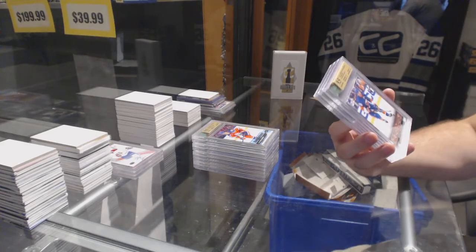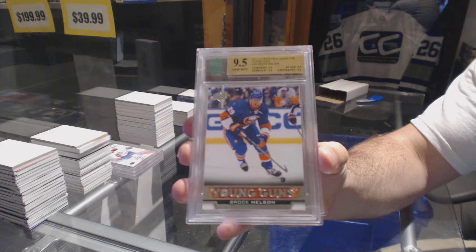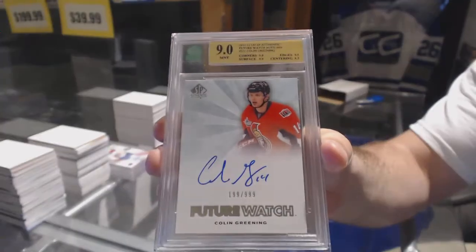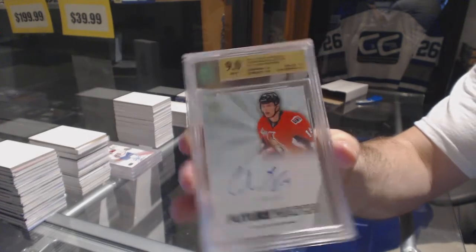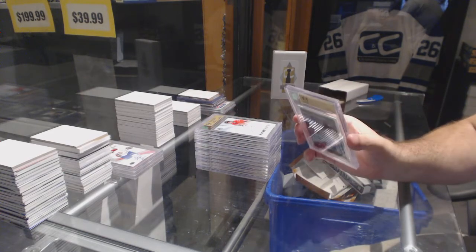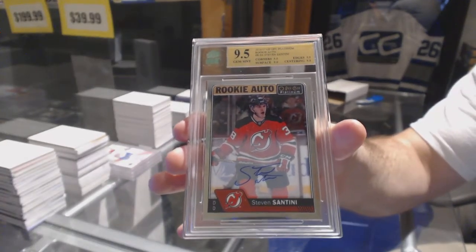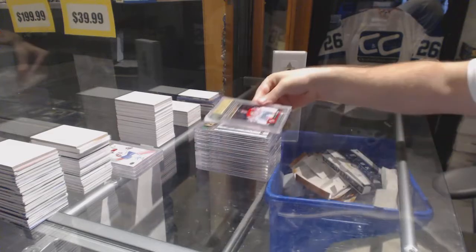We have a 9.5 Youngunz from 13-14 for the Islanders, Brock Nelson. A graded 9 Future Watch Auto, numbered to 999 for the Ottawa Senators, Colin Greening — Colin Greening with a 10 auto. And we have a 9.5 Platinum Rookie Auto for the New Jersey Devils, Stephen Santini.